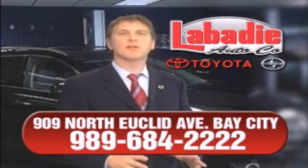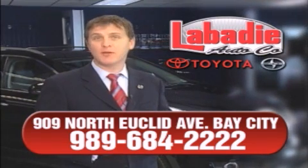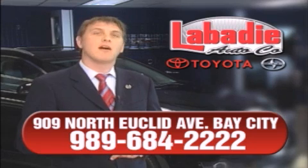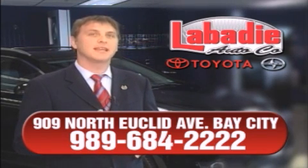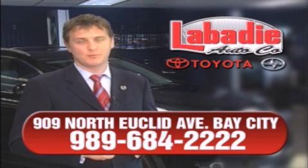Hi, I'm Mark Labadee, and I'd like to personally thank you for visiting our website. We're a family-owned business and been doing business for over 60 years in mid-Michigan. All of our vehicles have been professionally inspected and hand-detailed to ensure that you're getting the maximum value. Remember, we'll do whatever it takes to earn your business.